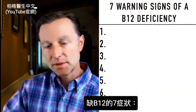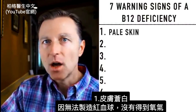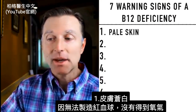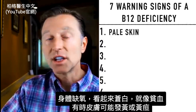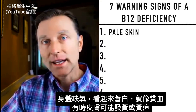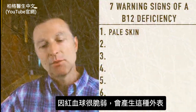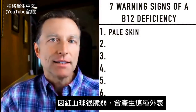Let's go through the seven symptoms. Number one: pale skin. Why would you experience pale skin? Because you're not able to make red blood cells and you're not getting enough oxygen. Your body is starving of oxygen and you look rather pale, like someone who's anemic. Sometimes your skin might be a little yellow or jaundiced, because the red blood cells are fragile and their byproducts can create that appearance.